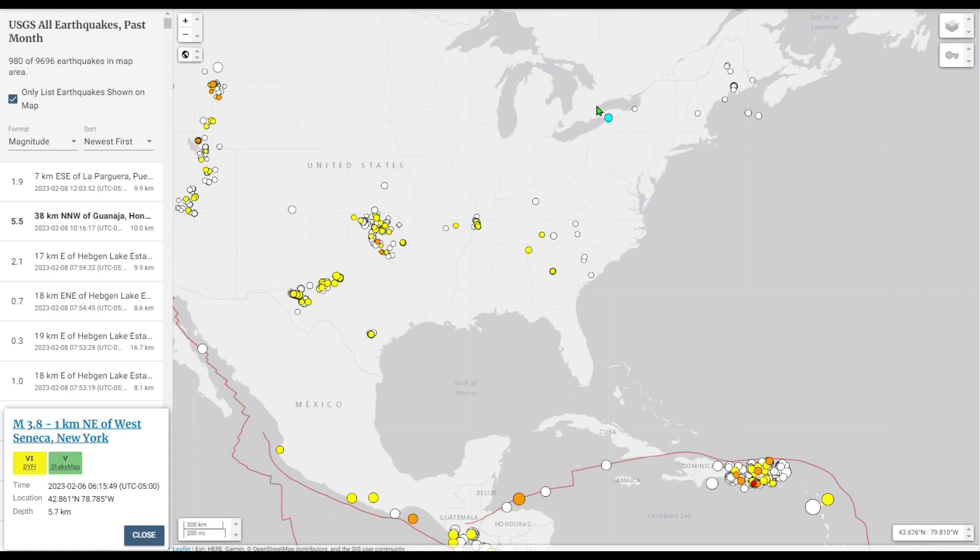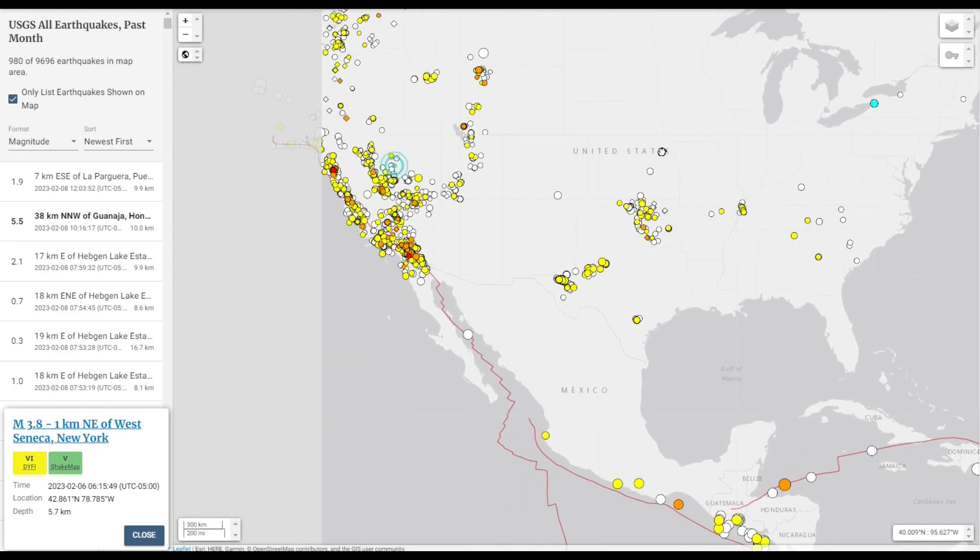We all know about the Buffalo earthquake — the biggest one in decades. It was a 4.0, downgraded to a 3.8, felt by thousands of people in Canada, New York, and Pennsylvania. The spread of the shaking, because of how the crust is formed in this area, expanded it a lot more than an earthquake of the same size in California would.